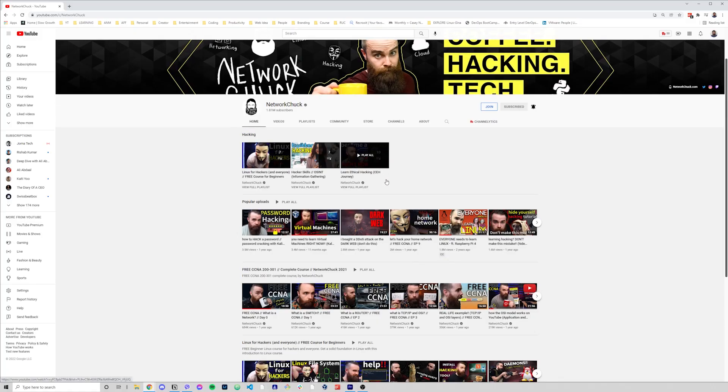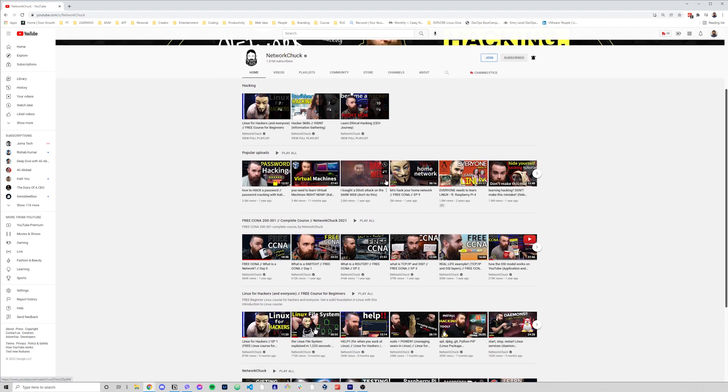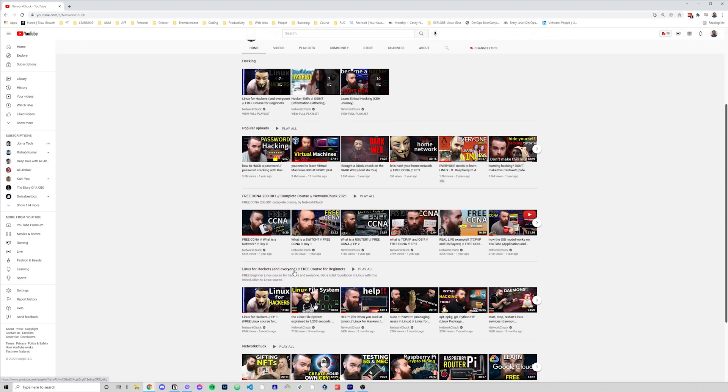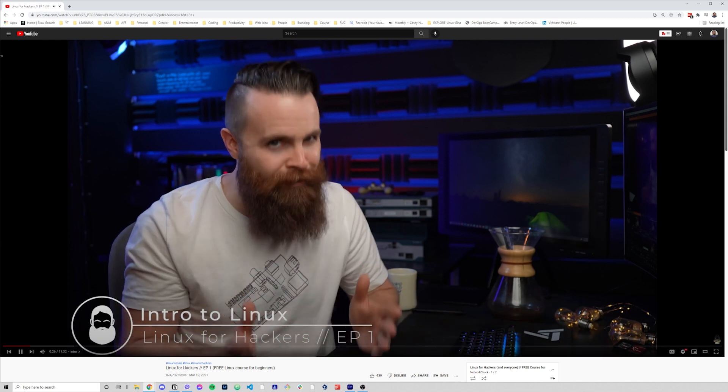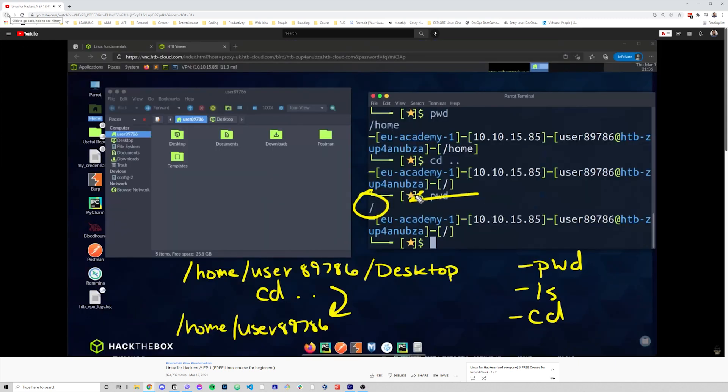Getting right to it, number one is YouTube. This one is an obvious one and there's an endless amount of videos on Linux to filter through. Some of my favorites include Linux for Hackers by NetworkChuck. Chuck is just a very engaging YouTuber and he knows how to keep your attention, as is the job of a YouTuber. Plus, the concept of learning with the context of hacking sounds really fun.